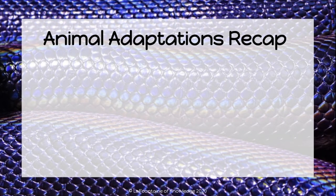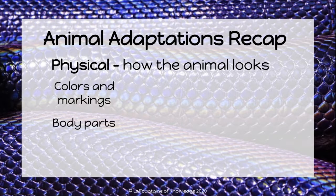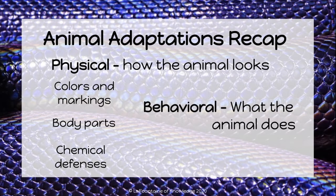Let's review animal adaptations. Physical adaptations are how the animal looks — that includes colors and markings, body parts, and chemical defenses. Behavioral adaptations are what the animal does to survive. Behaviors can be instinct or learned.